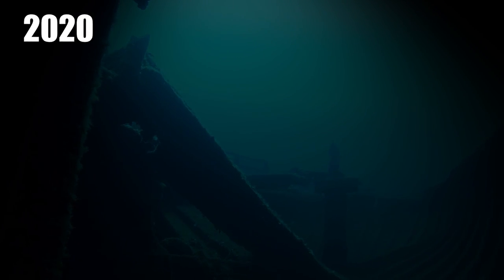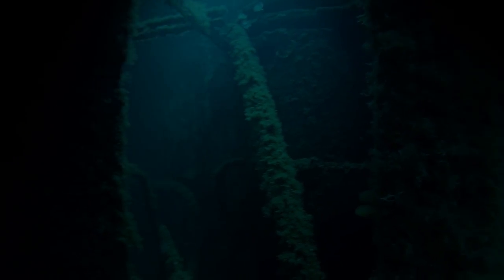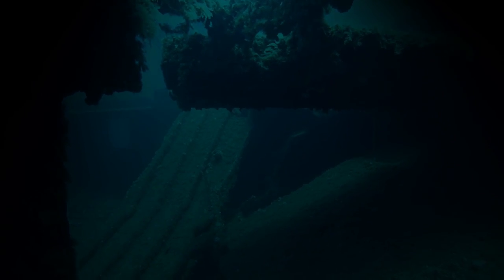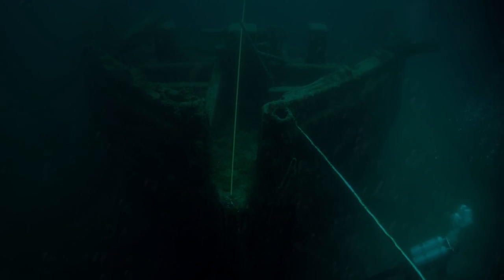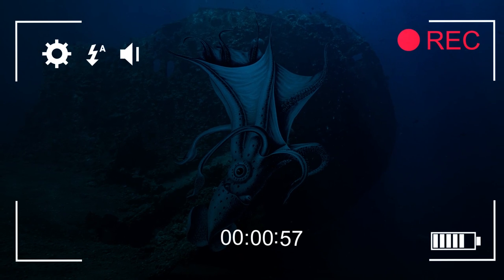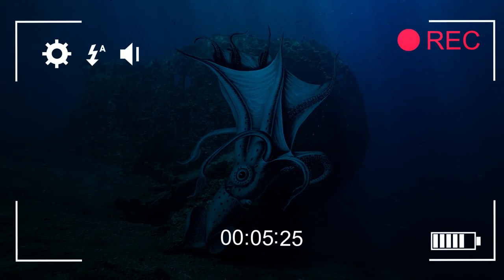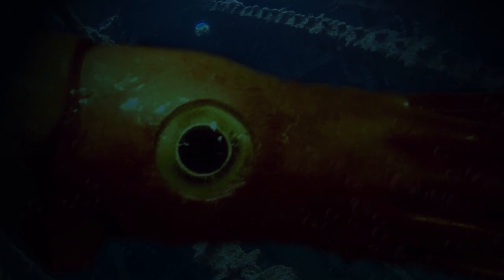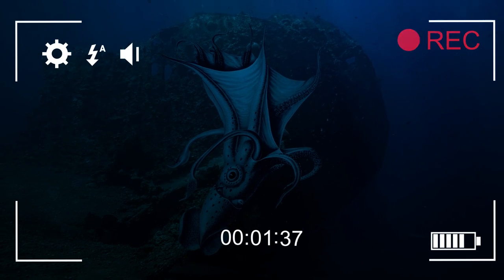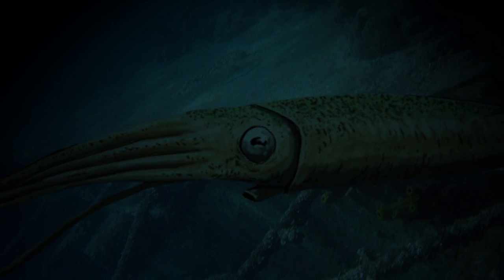The Squid and the Shipwreck. In 2020, a team of scientists descended into the darkness of the Red Sea and discovered a lost shipwreck. They couldn't believe their eyes when they began investigating the mysterious wreckage, looking like some forgotten pirate ship stranded on the bottom of a black lagoon. Then a sea monster appeared — an enormous beast that appeared to have made the ruined vessel its home. The creature was some kind of miniature kraken, a giant squid that had taken over the wreckage and made its nest inside.